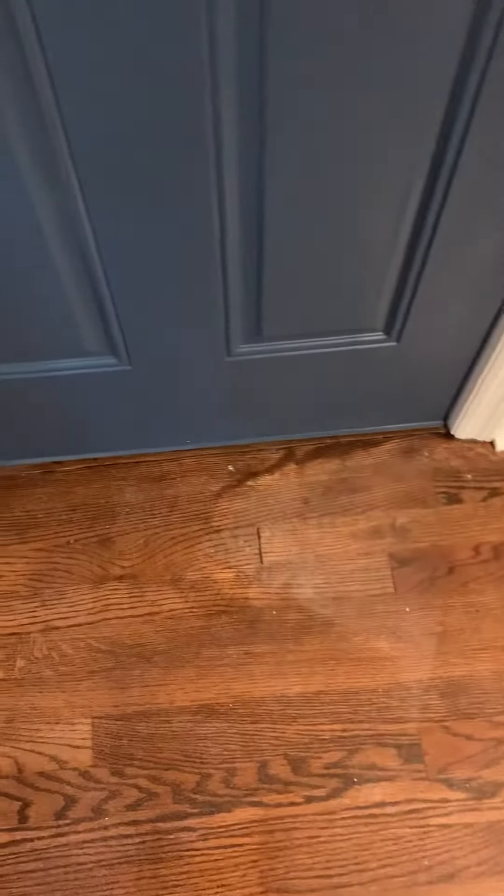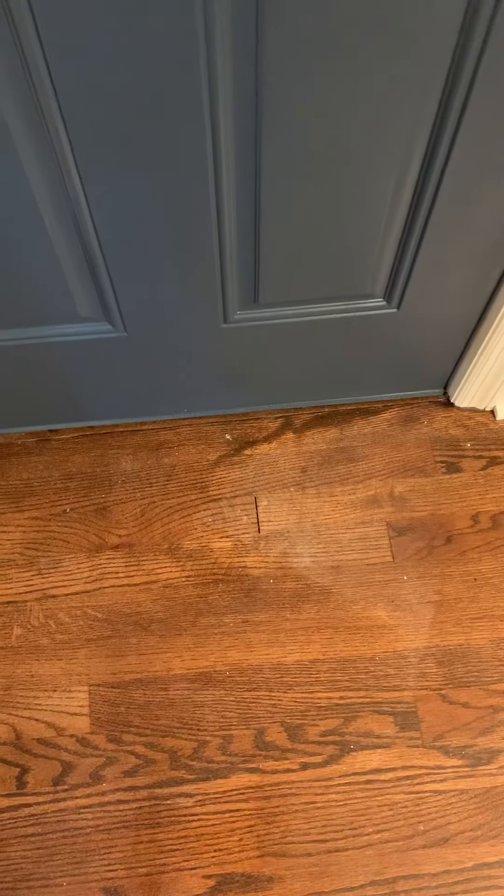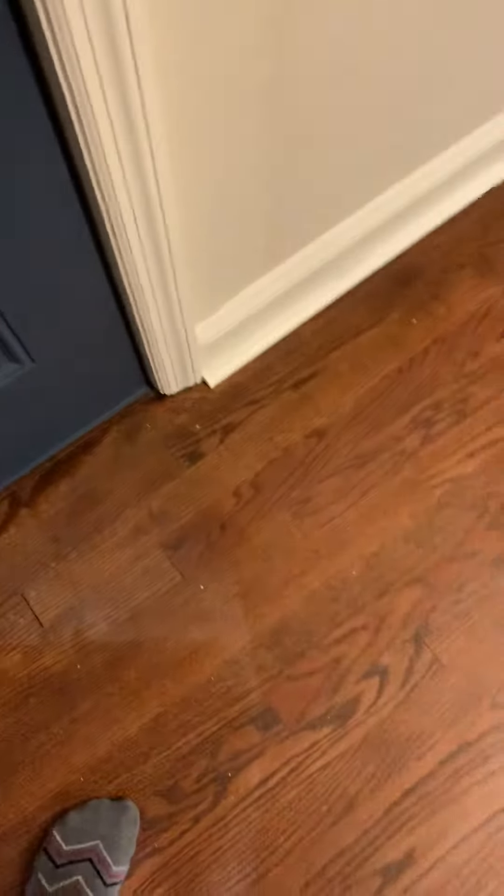Someone came in — and I know it wasn't me because I was told not to come on site — but it makes sense now that this is a result of this door hitting against it. That's essentially what disturbed the stain and the polyurethane.